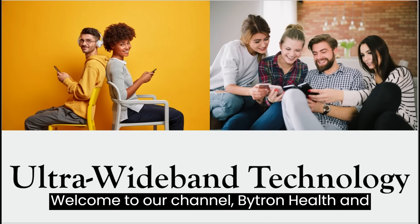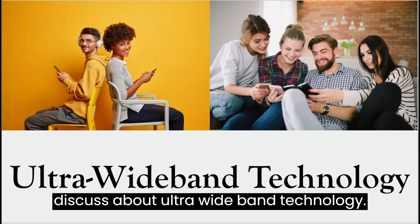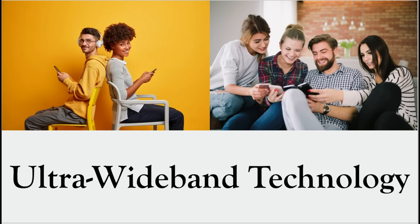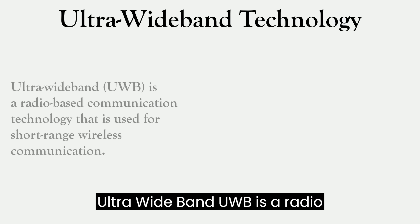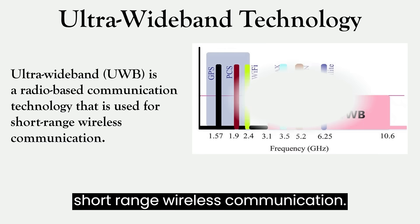Welcome to our channel Bytron Health and Technology. In today's video we will discuss about Ultra Wideband Technology. Ultra Wideband, or UWB, is a radio-based communication technology that is used for short-range wireless communication.